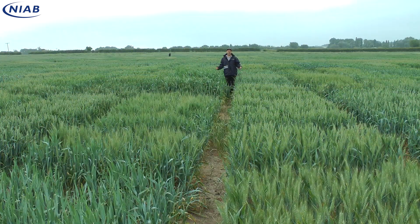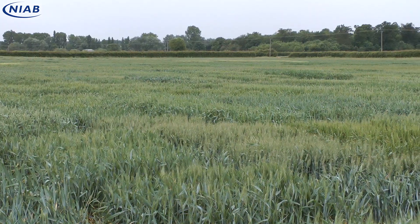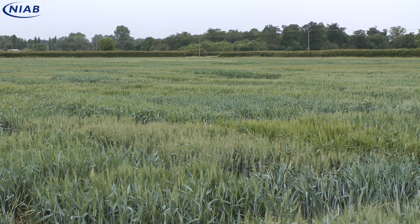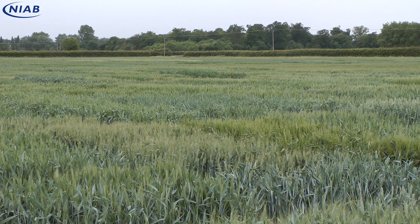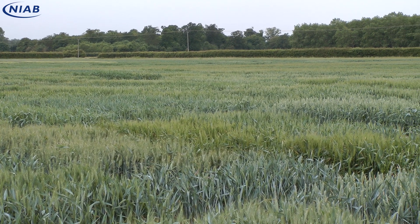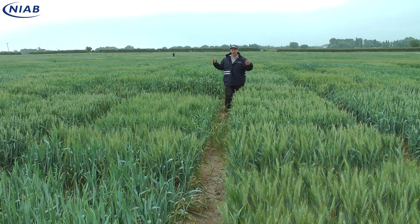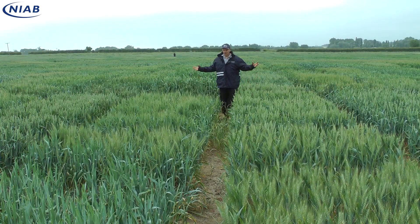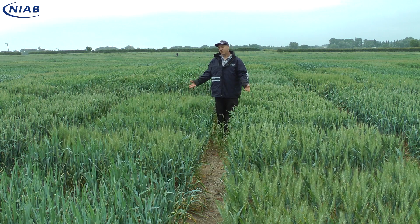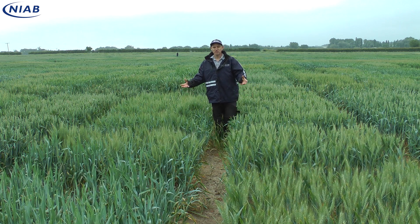One question farmers often come to us with is: these trials are all very well, but they don't reflect a real-life situation. The official trial system is often accused of being too perfect — the best part of the field with maximum inputs. So is this sort of trial what we need more of in the future, where we have reduced inputs and we're really testing material under much more realistic situations? Hopefully that way we can find good material to move forwards into the future.